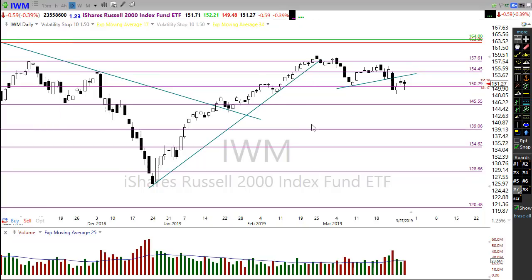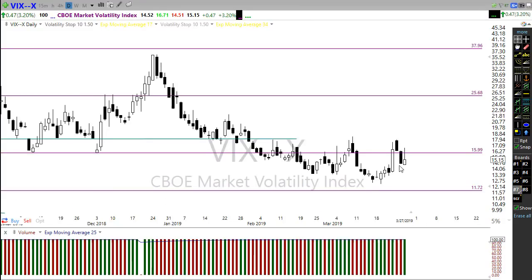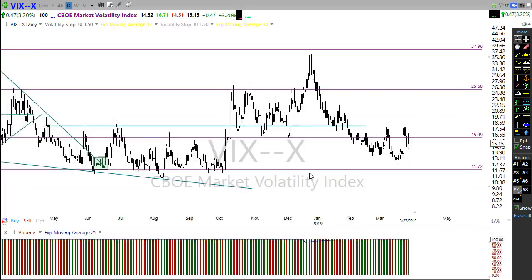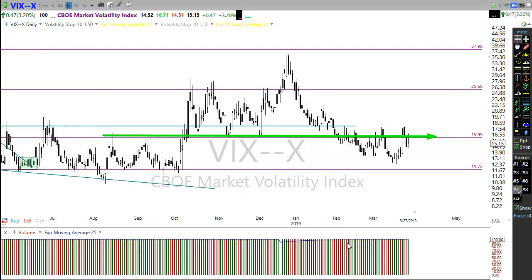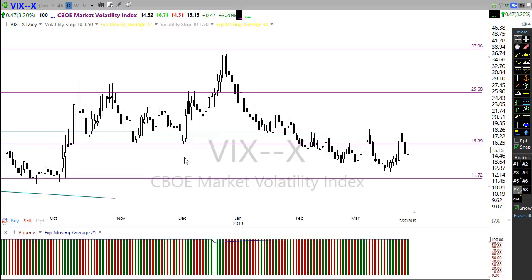The VIX started to rally yesterday and looked like we were getting into some trouble, but it pulled back fairly well. Importantly, it stayed below the key price resistance level — that level runs back quite a ways and we don't want to see it hold above that as support. We want to see the VIX continue to slide south.